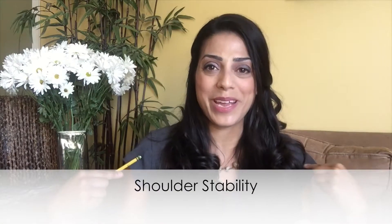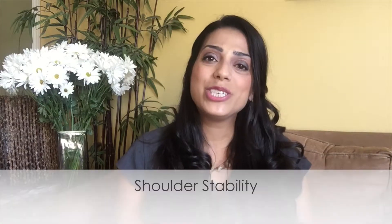Number two is shoulder stability. We want our children to be strong enough to hold their weight at their shoulders. When we're developing strength in our joints, it actually develops from the stronger joints down into the smaller joints of the hands. So we need to make sure that our shoulders are strong before we worry so much about the small joints in the hand. Very simple concept.